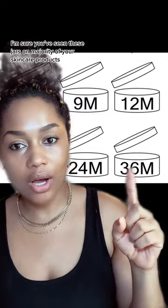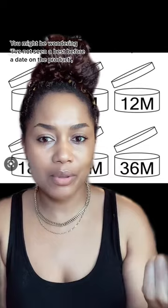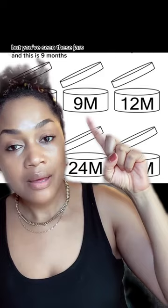You've probably seen these jars on the majority of your skincare products. You might not have seen a best before date on the product, but you've seen these jars showing 9 months, 12 months, 24 months, and 36 months.